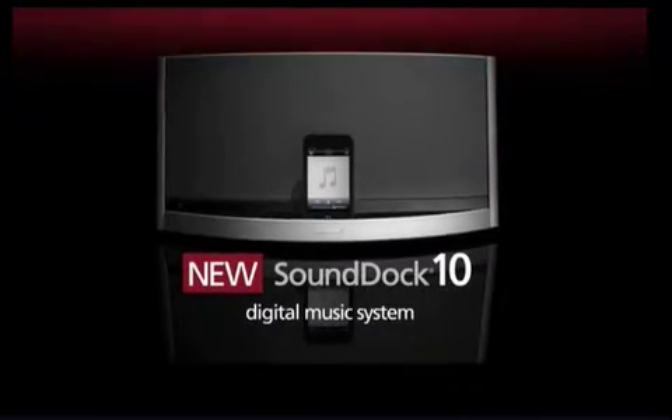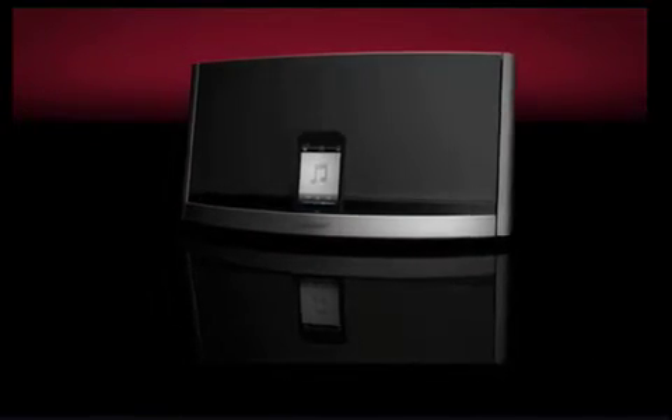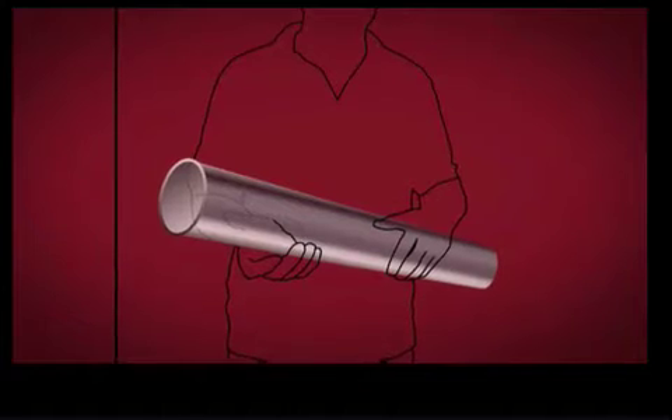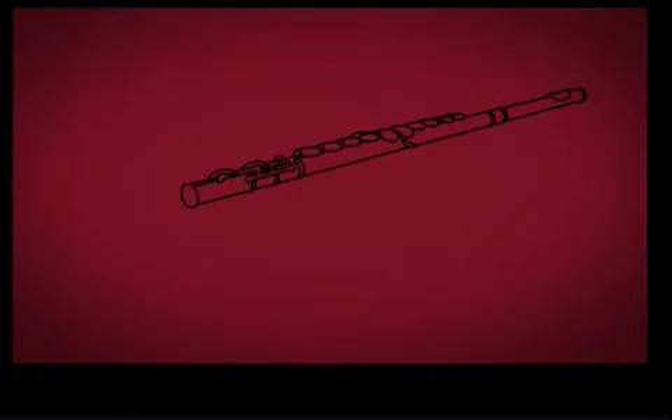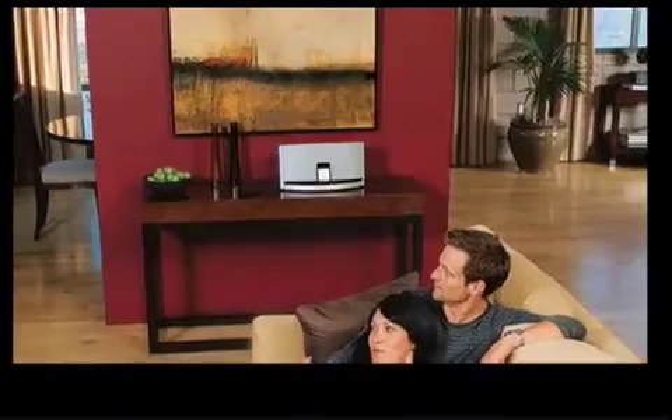What's behind the performance of the SoundDock 10 digital music system? Unconventional thinking — like the kind that eliminates the need for large speakers by using a proprietary Bose waveguide. You can think of a waveguide as a tube, much like a flute, and much like a flute strengthens a breath of air to fill a concert hall, the waveguide strengthens the output of the woofer so we can deliver clear, natural sound.